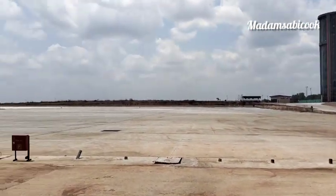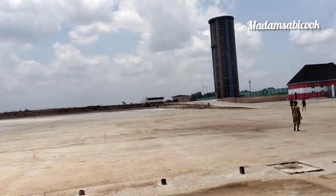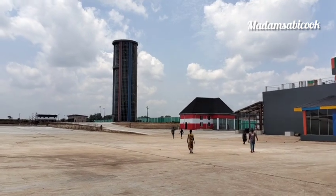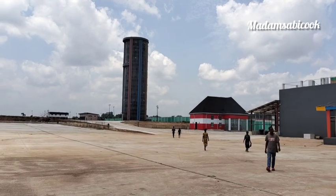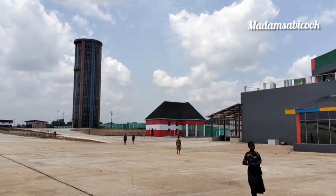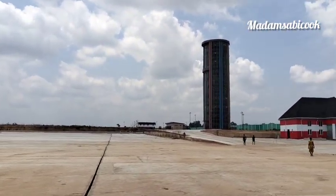Hey fam, hey my besties, welcome to my YouTube channel! After the inaugural flight at a boy international airport, I thought it wise to check out the control tower and show you guys what it looks like, now that flight operations have fully commenced. I want to show you what the 10th floor of this tower looks like.